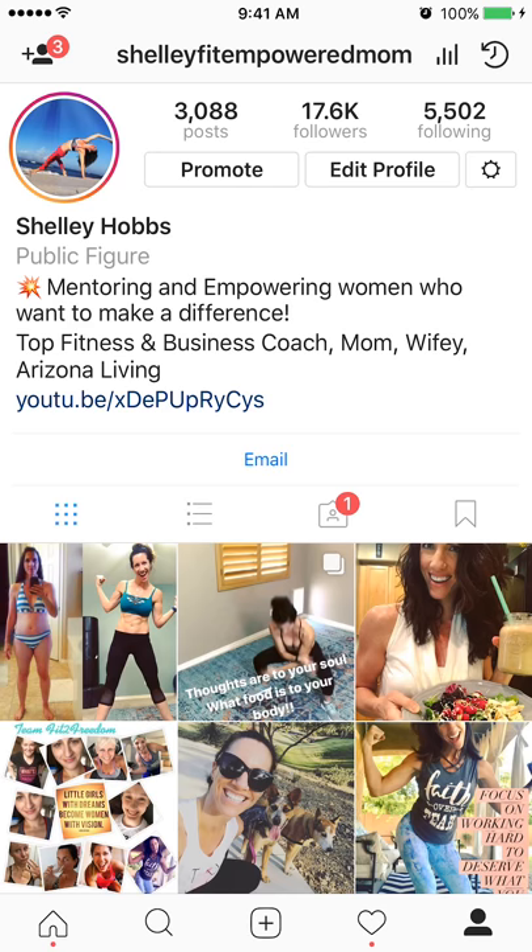Every day I have a goal: follow 30 new people. You could do this daily, or take one day a week and do 30 times 5 — whatever your number is. Just have a number every week of new people you want to have followed, because what's going to happen is they're going to follow you back.